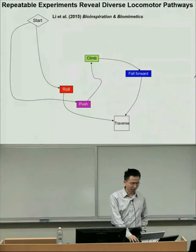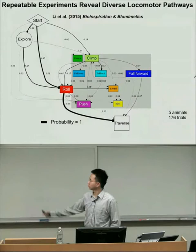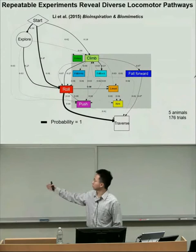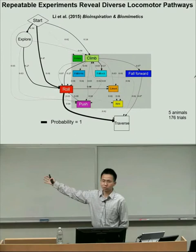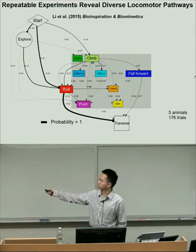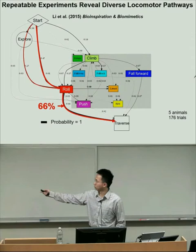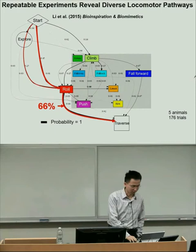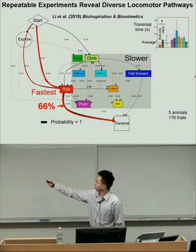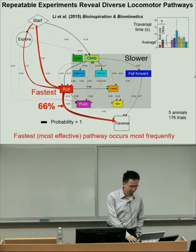With our device we performed hundreds of trials with multiple animals. We find very complicated locomotor transition pathways: the animal always starts at the same point and uses one or a sequence of diverse modes to eventually traverse. The thickness of arrows is proportional to the probability of each pathway. Notably, among all these pathways, there is one the animal uses most often—rolling to maneuver through the narrow gaps—which also turns out to be the fastest. When rolling, the animal takes on average only two seconds, whereas slower modes take significantly longer. This fastest, most effective pathway occurs most frequently.